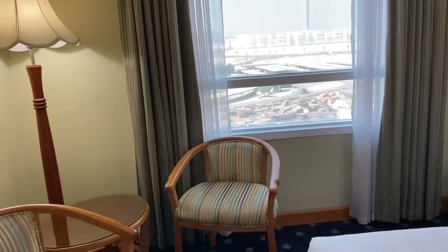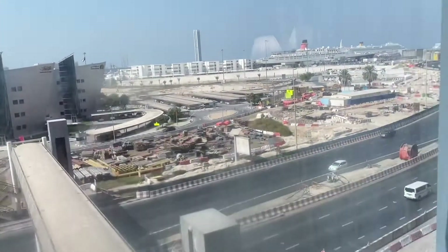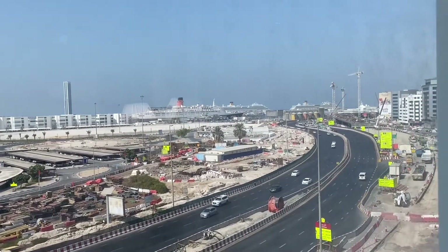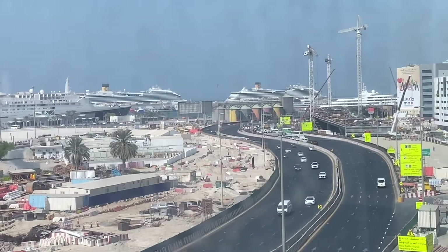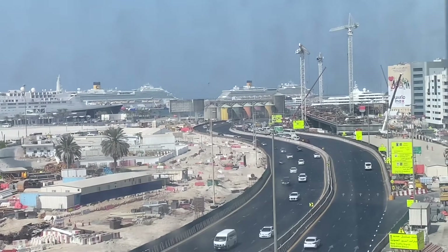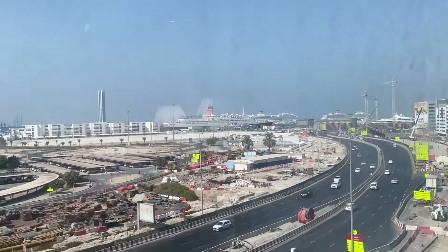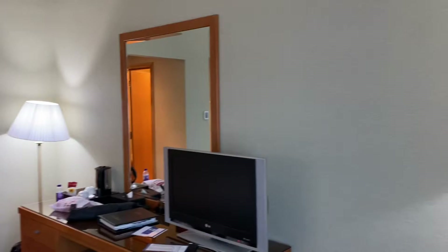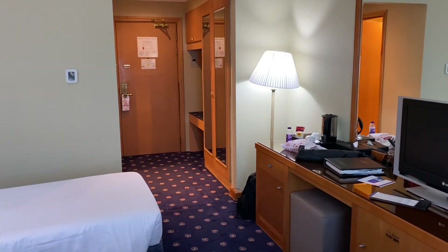If you need any other information, mention it in the comment section and I'll be happy to help — jo bhi ho reply kar sakta hun. This is the view you get — a decent Dubai city view, not bad. It's a Sea View Hotel but this is what you get. The price is somewhere around under 100 USD, which is around 6,000 rupees. You can check the pricing online.